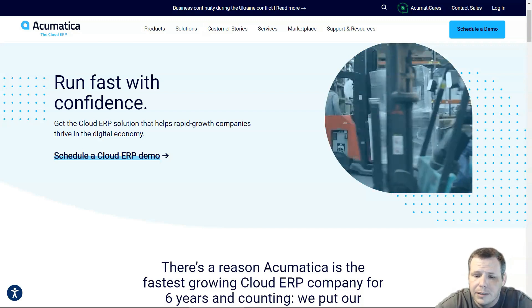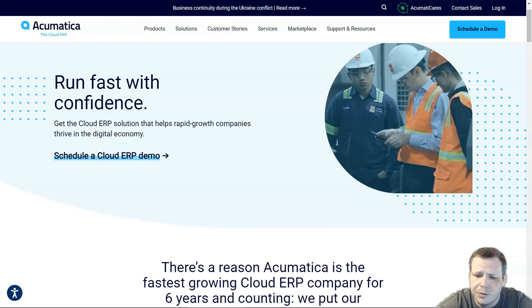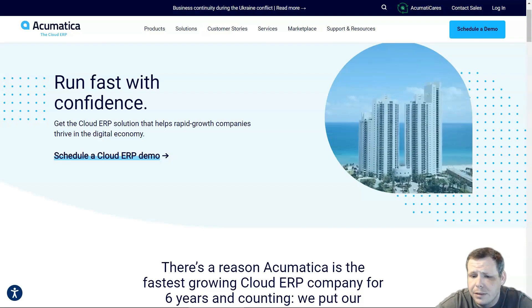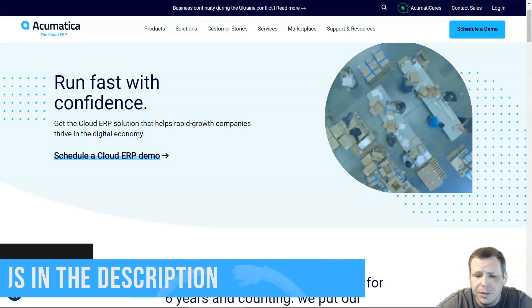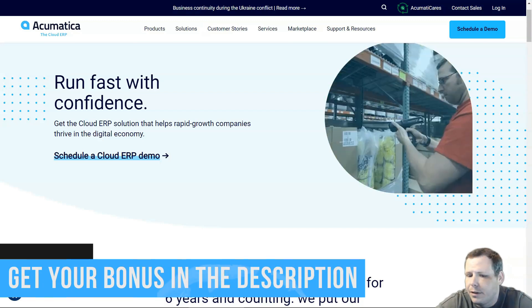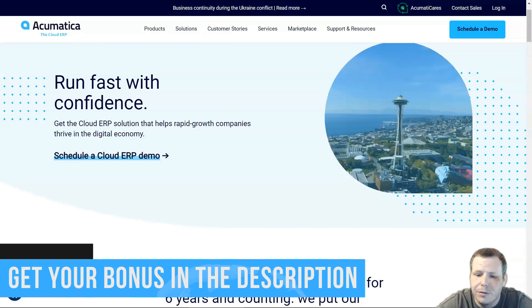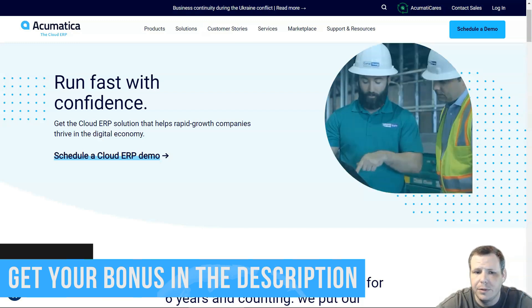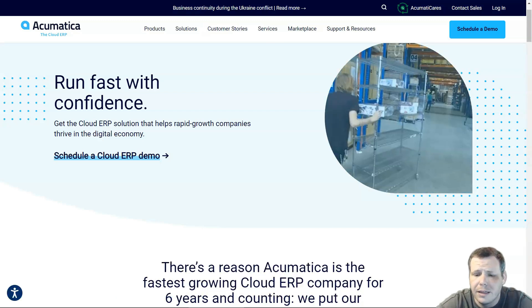The pros of Acumatica: it offered on-premises or cloud deployment, a robust amount of costing methods, and works on many databases. There was solid reporting, and the non-user-based pricing accommodated my growing company. The browser-based app made it easy to use on mobile devices, and the navigation was very easy as well.